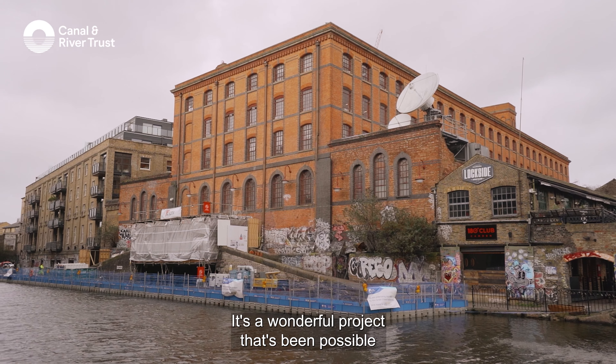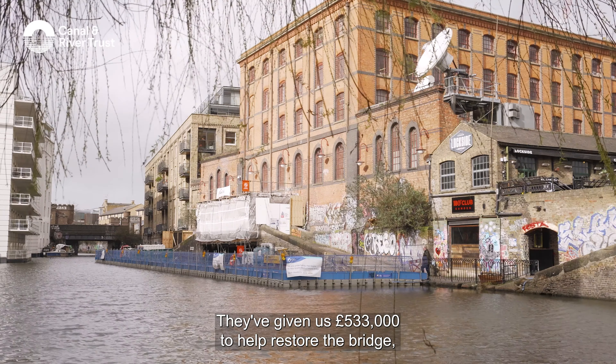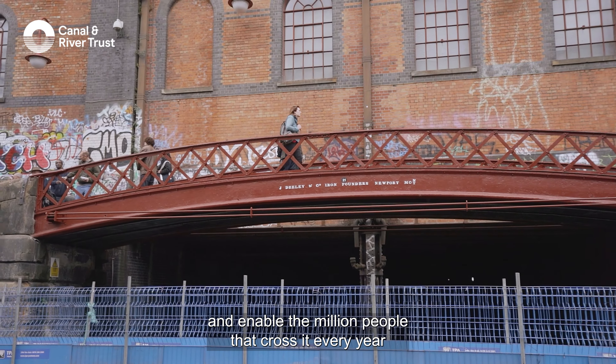We're here in Camden at Dead Dogs Bakersen because we've just done a brilliant project restoring the bridge behind me. It's a wonderful project that's been possible because of the support of the Players of the People's Postcode Lottery. They've given us £533,000 to help restore the bridge, bring it back to life and enable the million people that cross it every year to continue doing that safely.